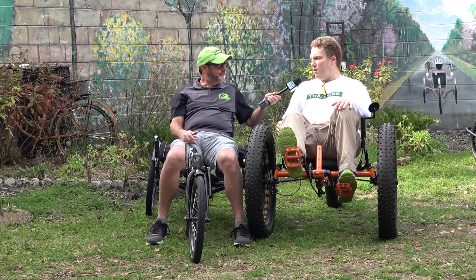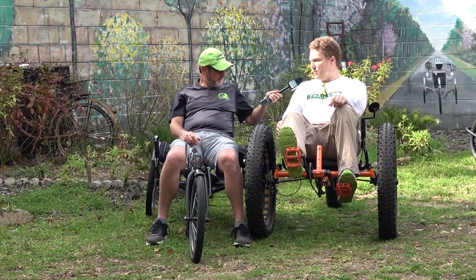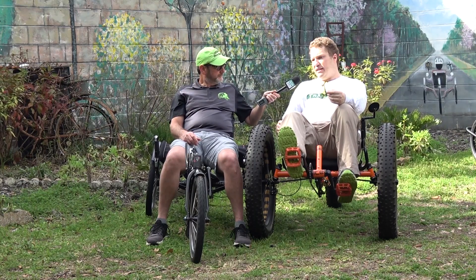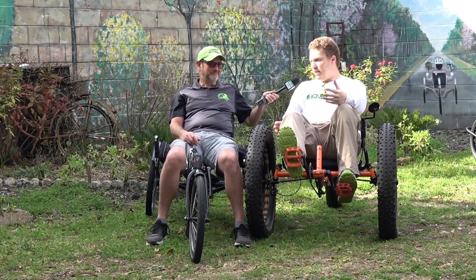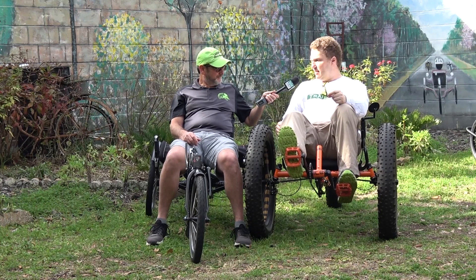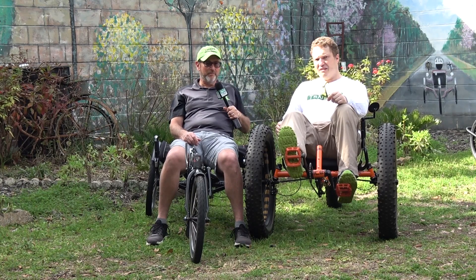And then what happens after the sale — is that the end of the relationship? Not at all. We do a follow-up with the customer to make sure they're not having problems with their bike, and most importantly that they're enjoying it and using it to become healthier. We want to know if they have a friend or group they ride with, and if not, we want to invite them to a group ride to encourage them and get them active again. Because really the hardest part is the mental game — just getting out there and starting to pedal. And once they do, the juice is flowing and they're usually hooked.